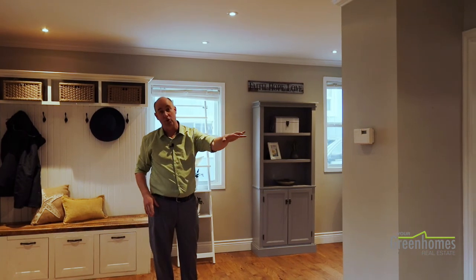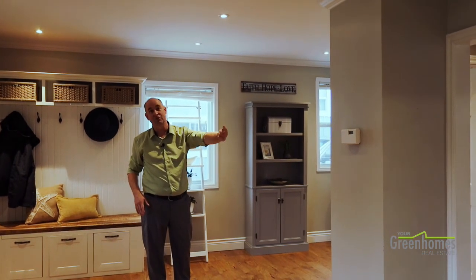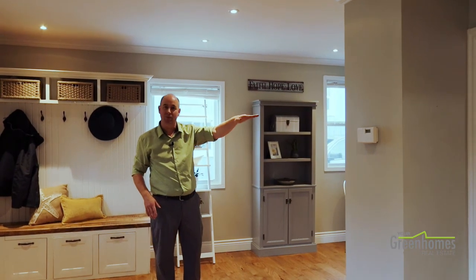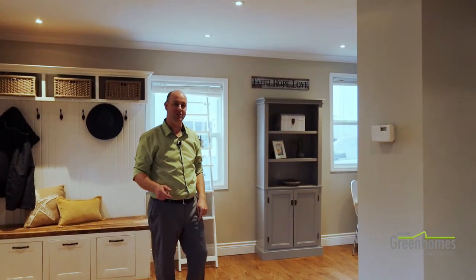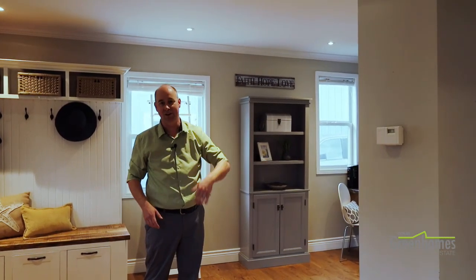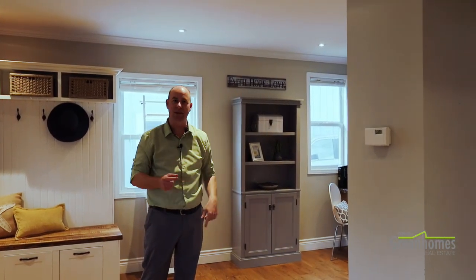On the main floor, one of the nice things is you've got a master bedroom with a three-piece en suite and a walk-in closet — the bathroom and walk-in closet would not be typical in these homes. Down the hall there's another bathroom, and then when you head upstairs you've got two more bedrooms to round out the three.